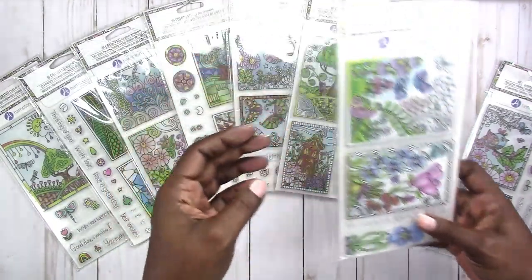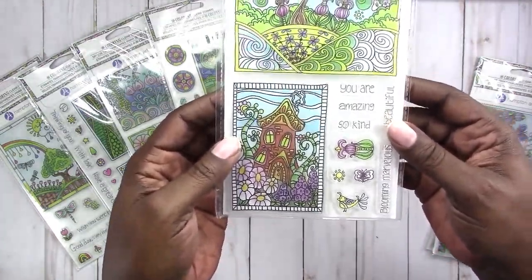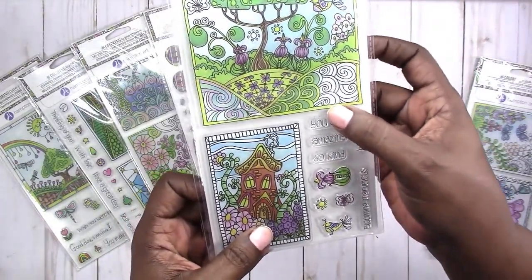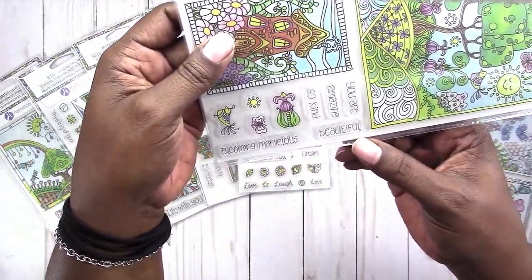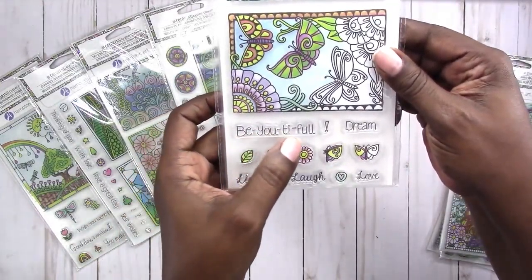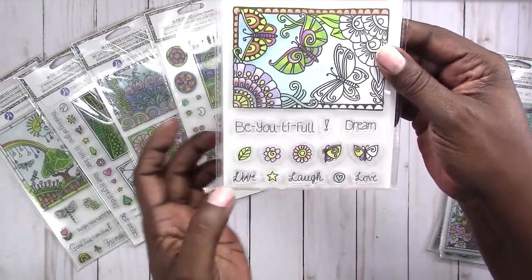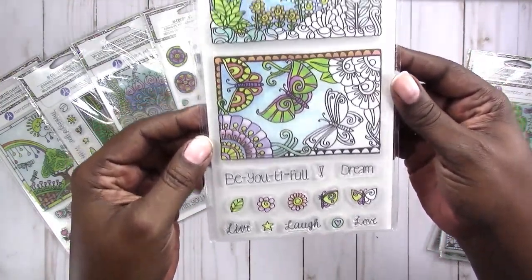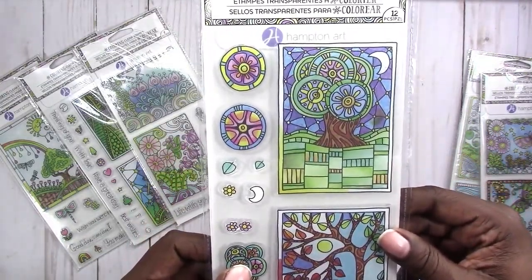This one says 'I'm so grateful,' 'heartfelt thanks.' This one says 'you are amazing,' 'so kind.' And these are individual stamps: 'blooming marvelous,' 'beautiful,' 'cute.' This one says 'beautiful dream,' has an exclamation mark, 'live laugh love,' and small little stamps.